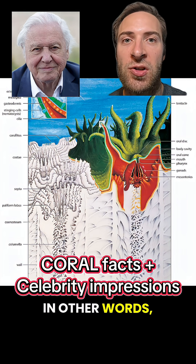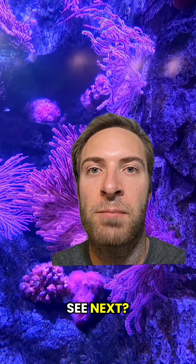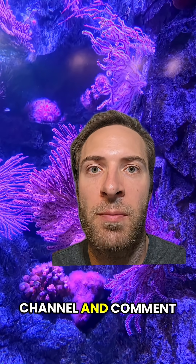In other words, solid rock. What impressions and animal facts would you like to see next? Please support my channel and comment down below.